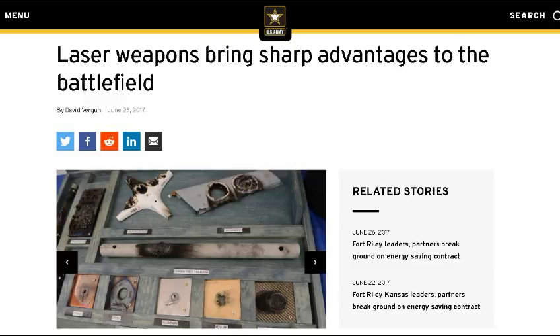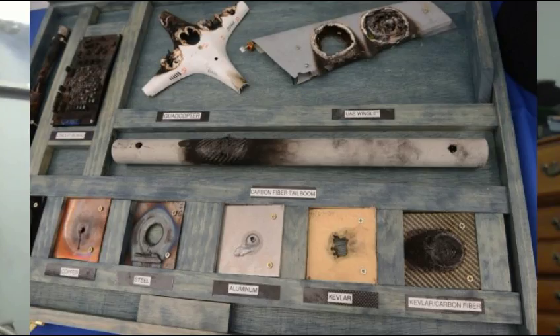This is on laser weapons, from Army.mil — 'Laser Weapons Brings Sharp Advantages to the Battlefield.' I'll put the picture up here — it shows a briefcase with different materials: different kinds of metals and even what looks like a piece of a drone, maybe a DJI Phantom or something like that. All these things look like they got hit pretty destructively by a laser.